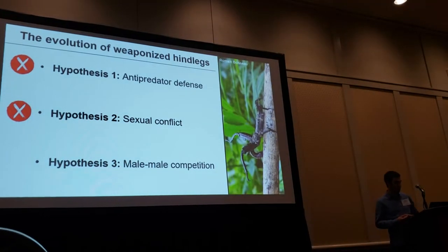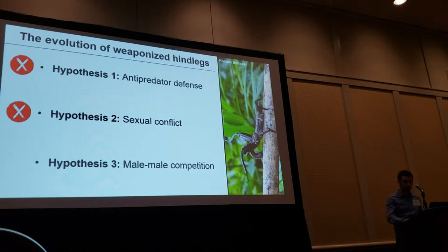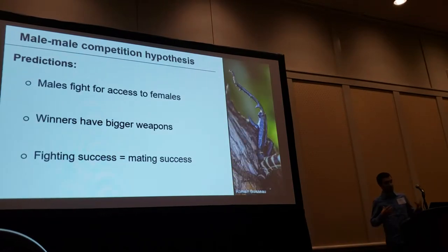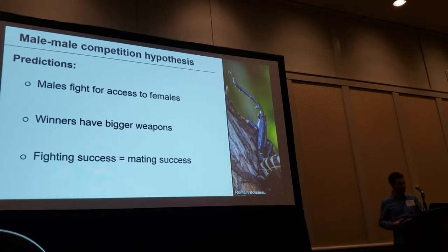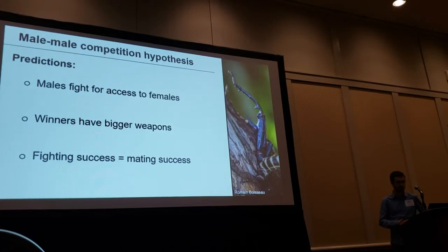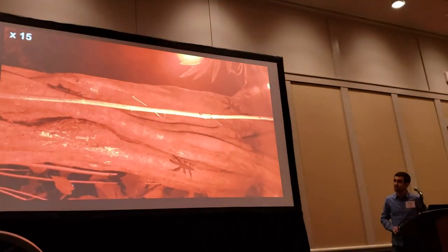This leads us to the third hypothesis: male-male competition — these legs may be sexually selected weapons. The prediction is straightforward: males should fight for access to females, winners should have bigger weapons, and fighting success should translate into mating success. Do males fight in the field? Yes, they do, and quite vigorously.